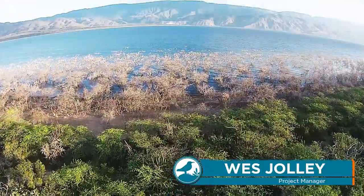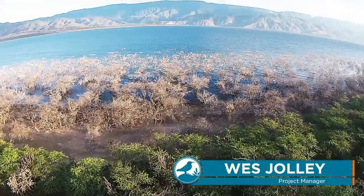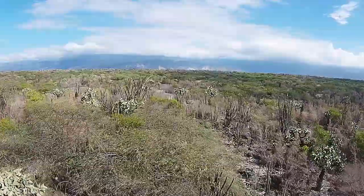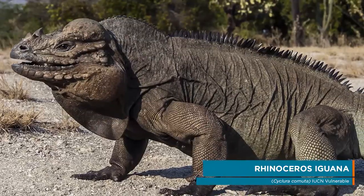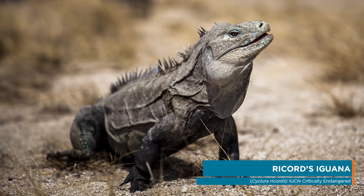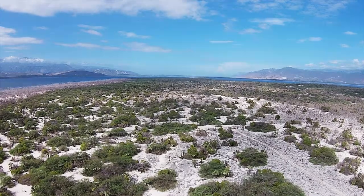Cabritos is an island in a lake in an island, and it's below sea level. It's got two species of threatened iguana, the Rhinoceros iguana and the Rickards iguana, and they're the only two species of rock iguanas whose habitat overlaps.